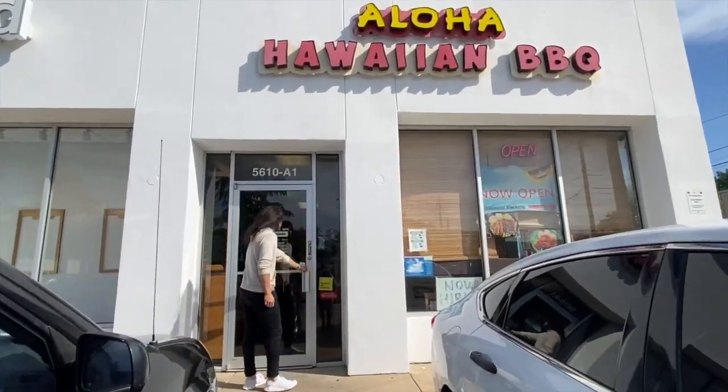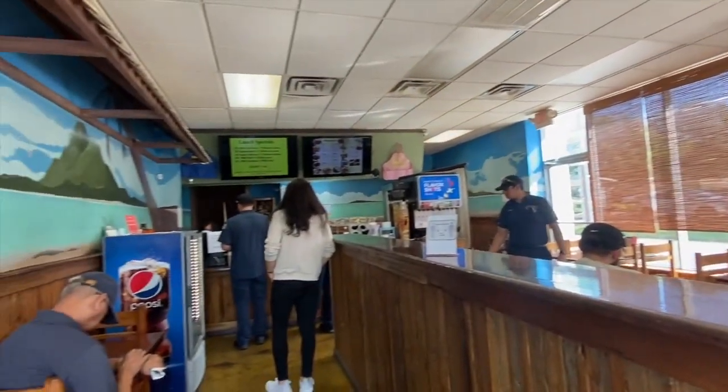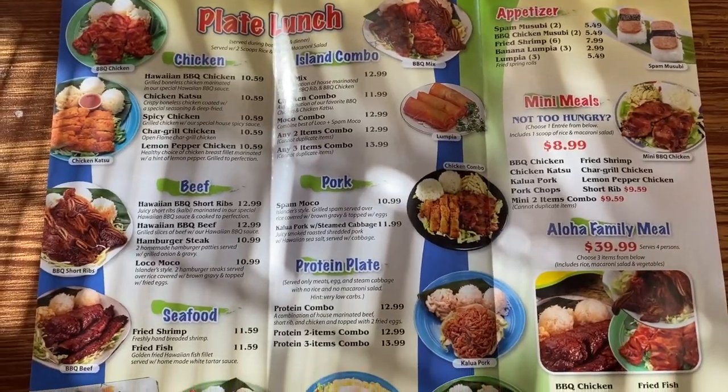My apologies - we had an audio issue filming at our second location and most of the audio is unusable. I'll integrate some parts but for the most part it's going to be a voiceover. Our second location: we are here at Aloha Barbecue on Lemmon here in Dallas. They actually have a second location in El Paso, so El Paso people check it out.